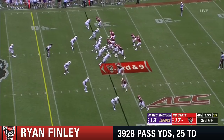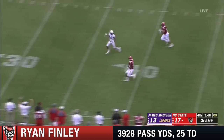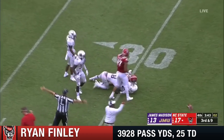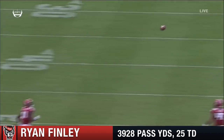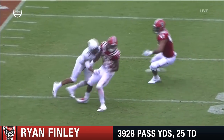Under four minutes to go now, third and nine. Finley airs it out, he's going to wide open Jacoby Myers — how does that happen? And Myers inside the 30 of JMU, and that is going to put the hurt on right there. Obviously a breakdown in the secondary, James Madison.